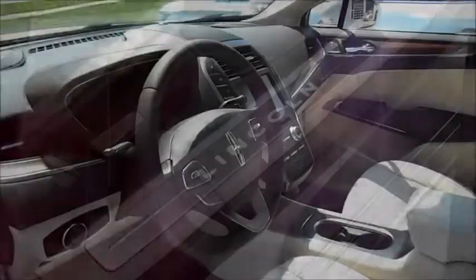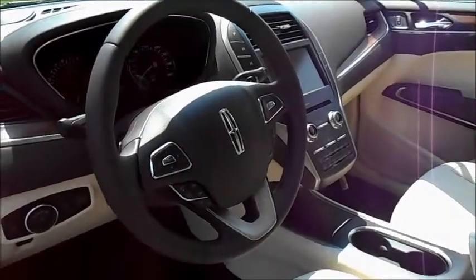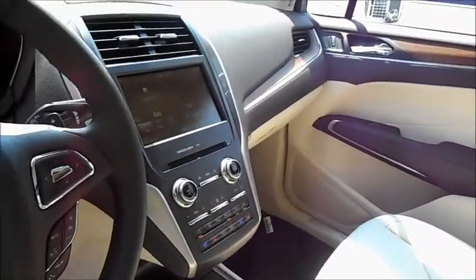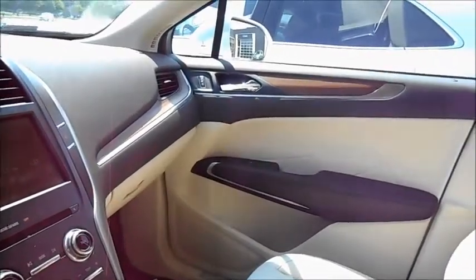Indulge in the illuminated scuff plate and the larger, sportier wheel, wrapped in Treveno leather with Euro-style stitching, as well as the warm, genuine wood accents. Expressive stitching on the door panel adds a playful touch.